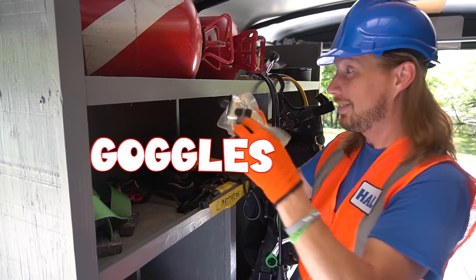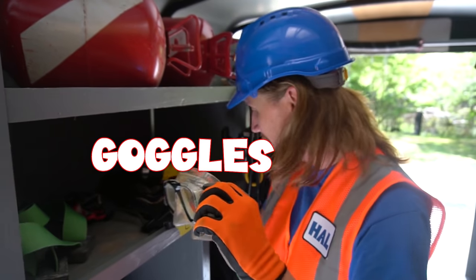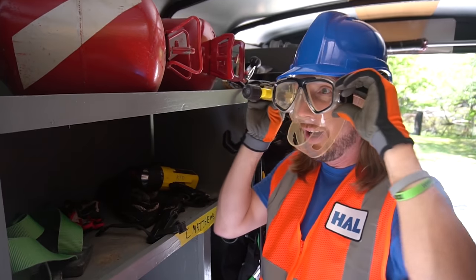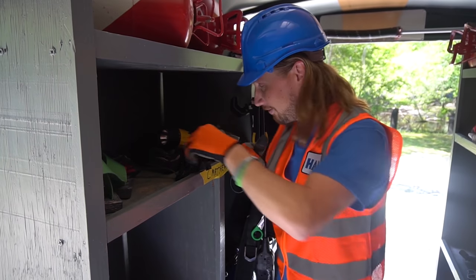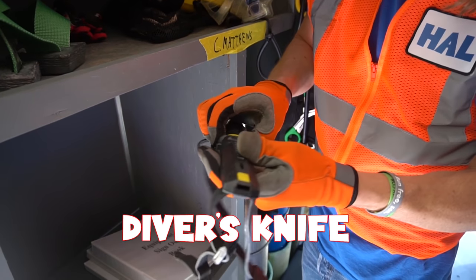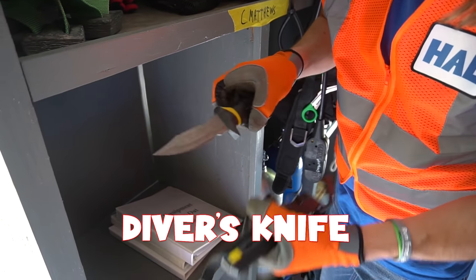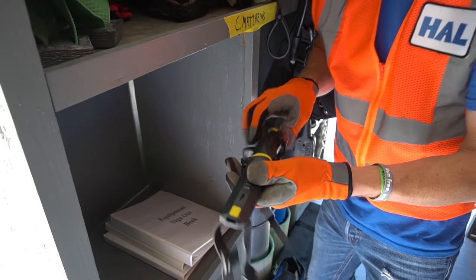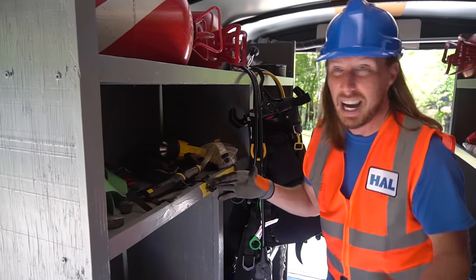They've even got goggles, and a cool flashlight that goes on the side beside their head so they can see where they look. They even got knives — of course, you've got to have an adult to handle knives. They use them to slice nets or rope or something they might need down underneath the water.